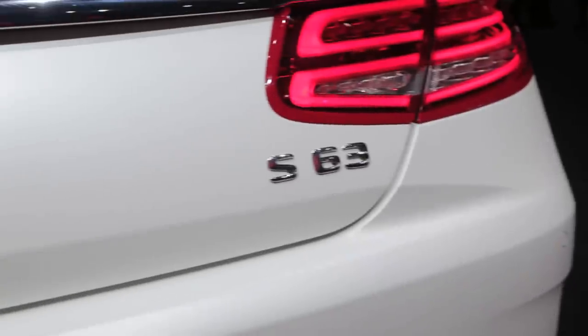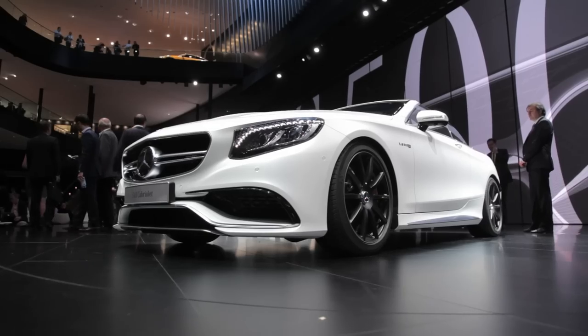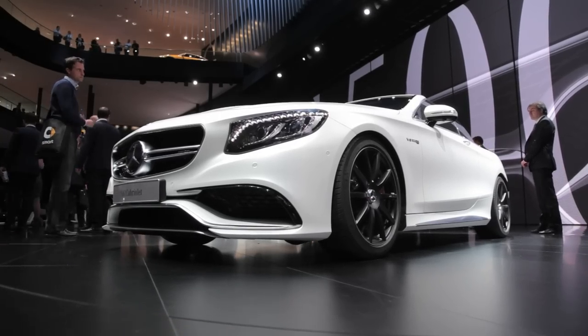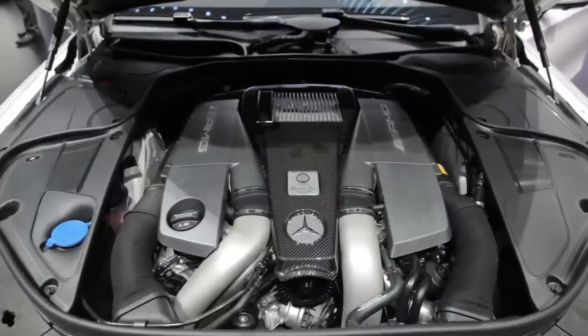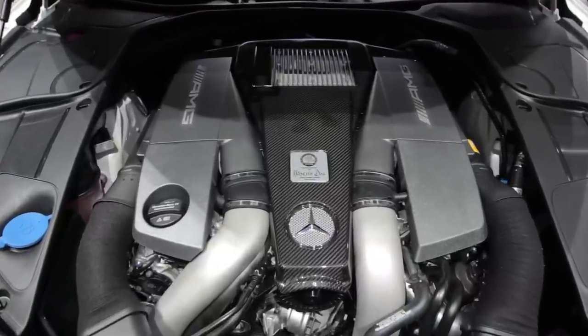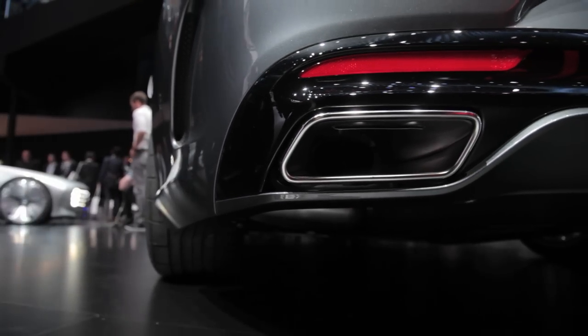Beyond this, the company will also offer a Mercedes-Benz AMG version of this beast: the S-63 4Matic Cabriolet. It features a 5.5-liter twin-turbo V8 with 577 horses and 664 pound-feet of torque. This variant can hit 60 miles an hour in just 3.9 seconds.